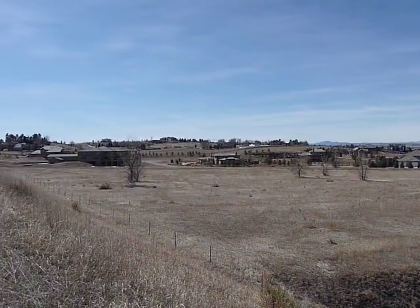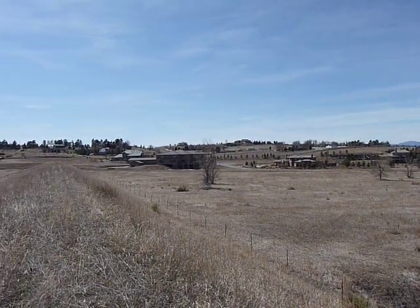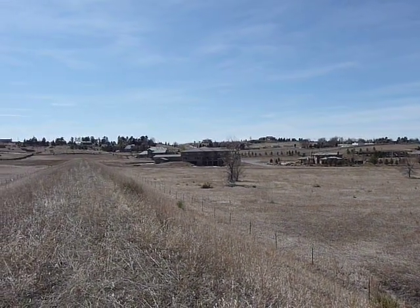It's close to Lincoln Avenue, close to E470, easy to get to the tech center. Great location.